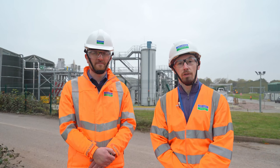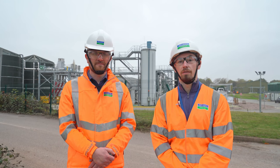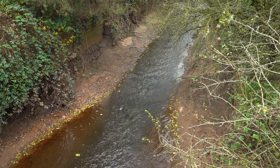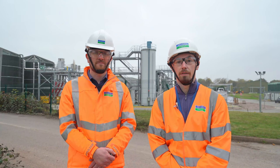You might be wondering how this project helps the environment. Well, during extreme rainfall events there's too much flow coming into a treatment works to treat it all at the same time — normally this will spill into nearby watercourses. But with this project in place, excess flow will be treated and then returned back into the treatment works, as opposed to spilling into the river.